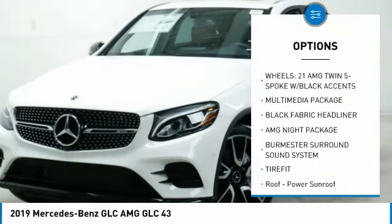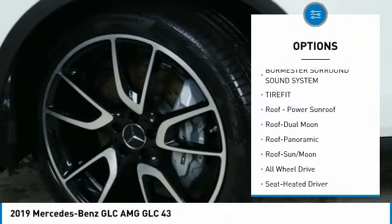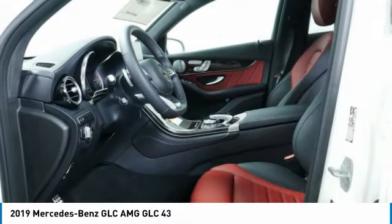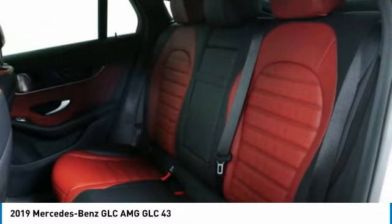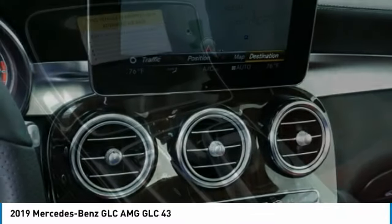All-wheel drive, traction control, power passenger seat, anti-lock braking system, moonroof, Bluetooth wireless data link for hands-free phone, air conditioning, home link, garage door opener, power steering, aluminum wheels. Come take a test drive today.